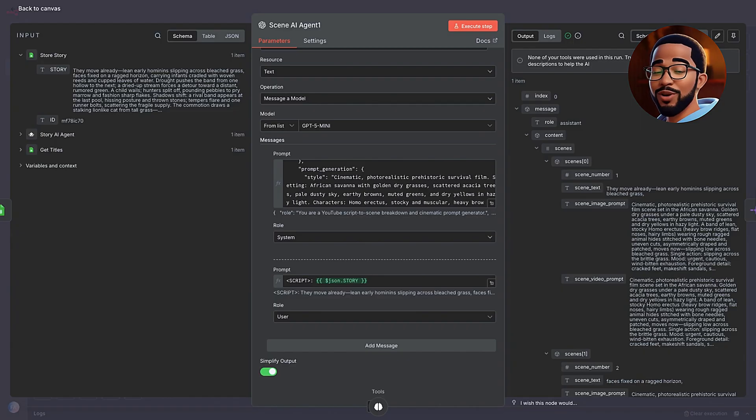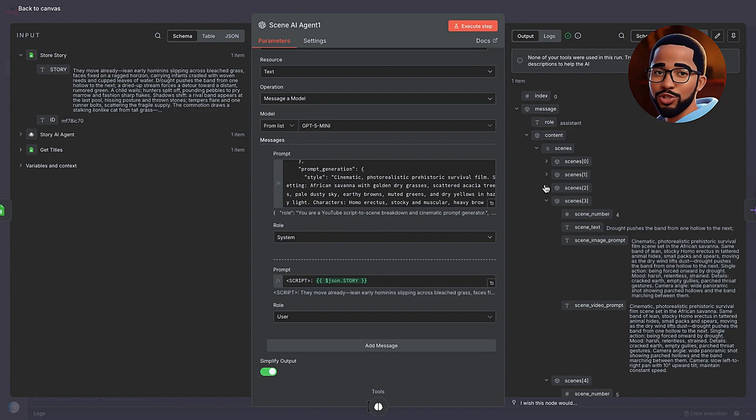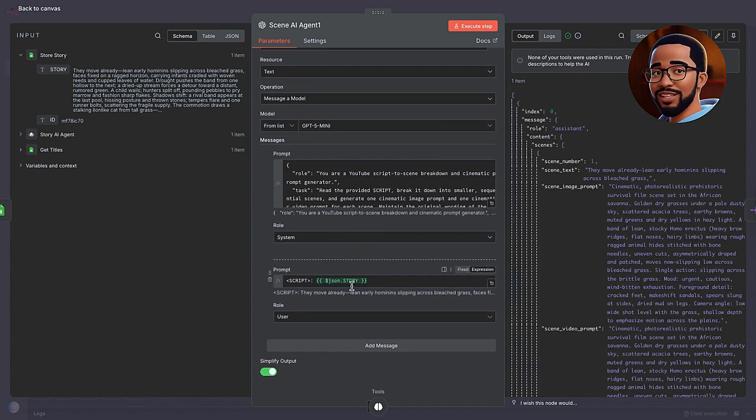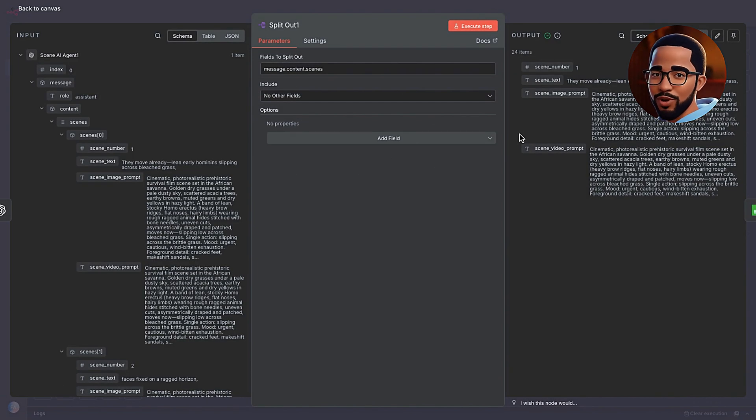After saving the story, the next step is to break it down into smaller cinematic beats that can be visualized scene by scene. We do this using the Scene Generation AI Agent. This node takes the story we just created and expands it into a structured sequence of scenes, usually between 20 and 26. Each scene represents one clear action, not multiple moments jammed together. The AI is instructed to output a consistent format that includes scene number, scene text, scene image prompt, and scene video prompt. We also define the rules for style and continuity directly inside the prompt. The environment is always set in the African savannah, and characters are always Homo erectus.